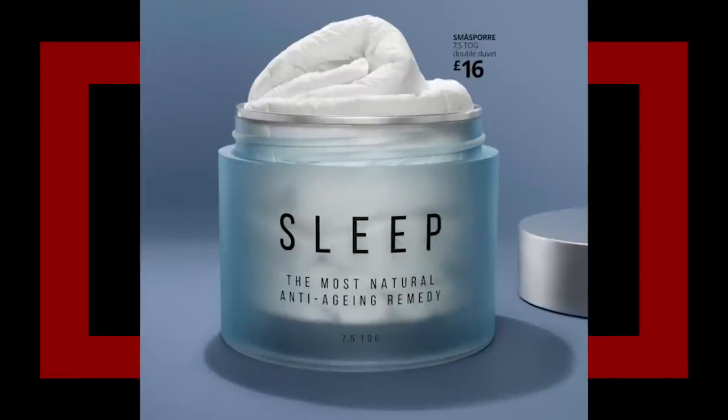IKEA ads in 2020: "Sleep — the most natural anti-aging remedy." My three brain cells thought that was an actual lotion. No — that's a good blanket. That is how you do good marketing. Apparently this is a three-ad campaign, so there's three posters like this, but there's no photo manipulation. This is a giant plastic prop for the shoot. That's amazing.